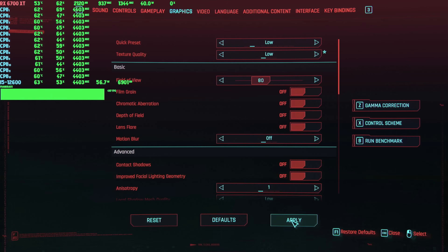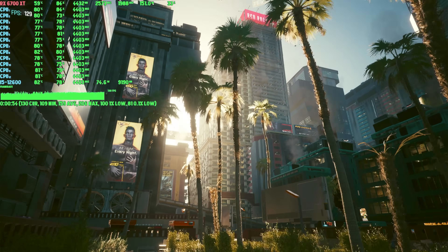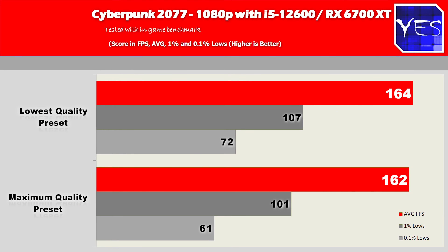The next title is Cyberpunk. We saw a similar trend to Valorant. At the low preset, we got 164 average FPS with 107 and 72 on the 1% and 0.1% lows respectively. Moving to max settings, we got 162, 101, and 61.